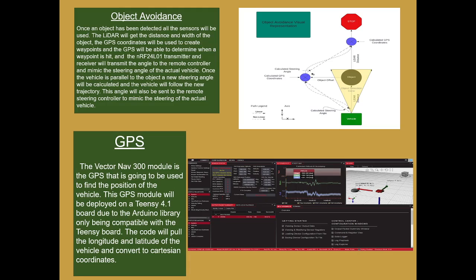The GPS module is the VectorNav 300, deployed on a TeamC board. The Arduino did not have the appropriate libraries, and this code pulls the longitude and latitude of the vehicle and converts that to the partition board.